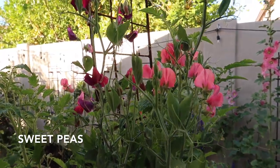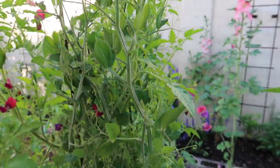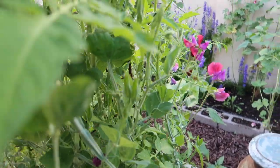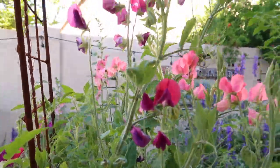This little sweet pea patch is still going so well. It's interplanted with a tomato, and I keep thinking the sweet peas are going to die back, but this one just keeps cranking out the blooms. No complaints from me.